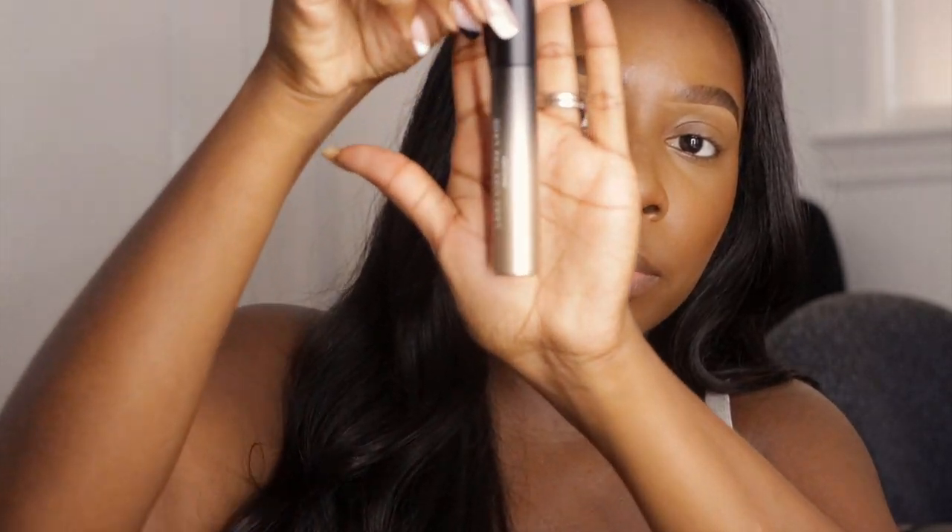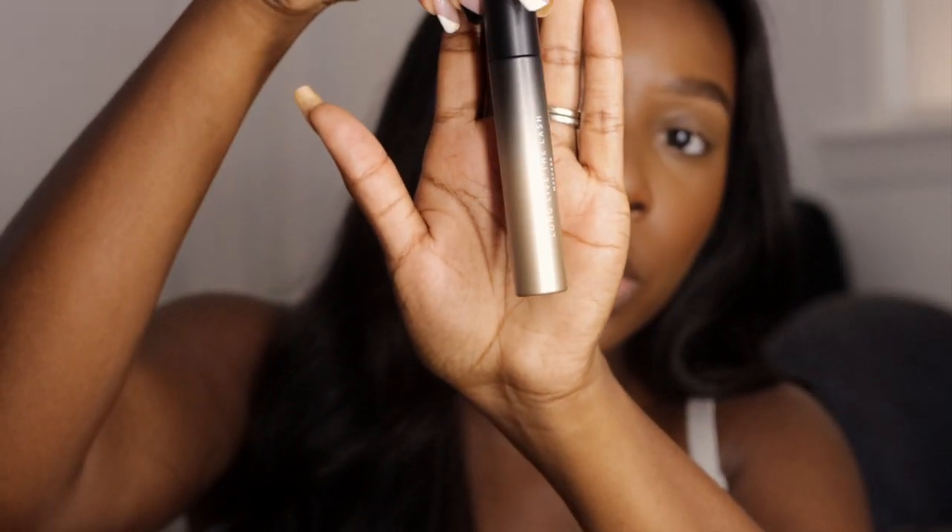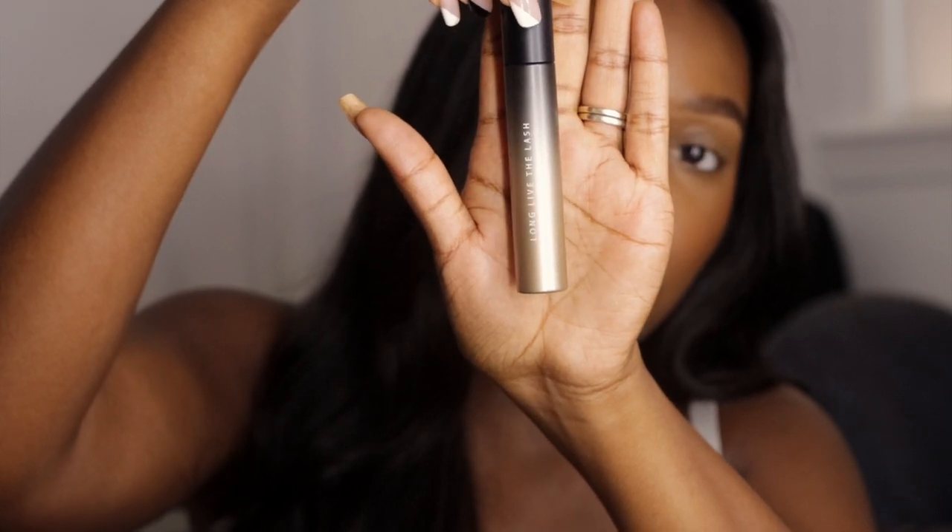Now I'm going in with a mascara — this mascara is actually new, y'all. Look at the packaging, so cute! This is actually the first time I'm trying it.